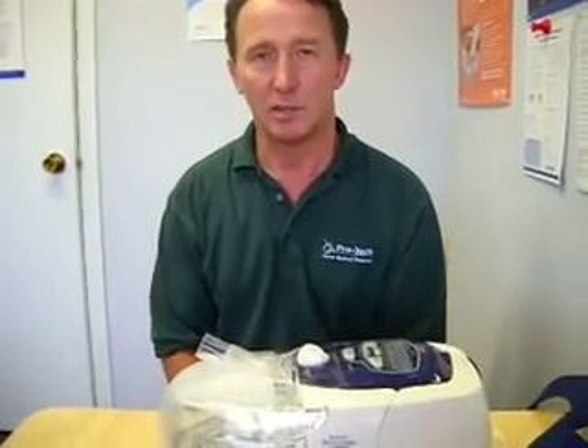Hopefully some of those tips may help if you're experiencing any of those problems. If you have any questions, you can give me a call here at ProTech Medical — I'd be glad to get you in, identify what the problem is, and find a remedy.